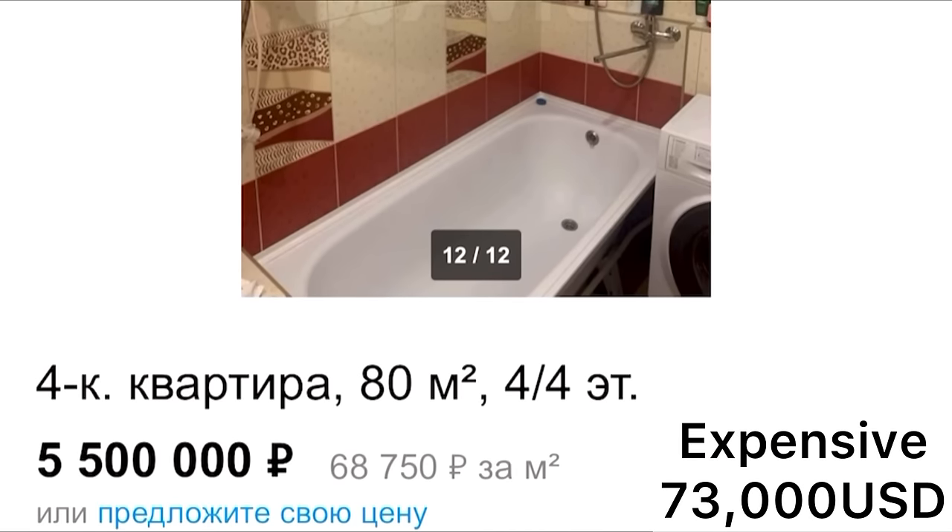A lot of people are always asking how much things cost. Looking at the prices on the websites, they go up and down but for the most part they seem correct. For a one-room apartment you can buy it for about two to two-and-a-half million rubles. For anything higher than that, you basically add a million for every room that you want.